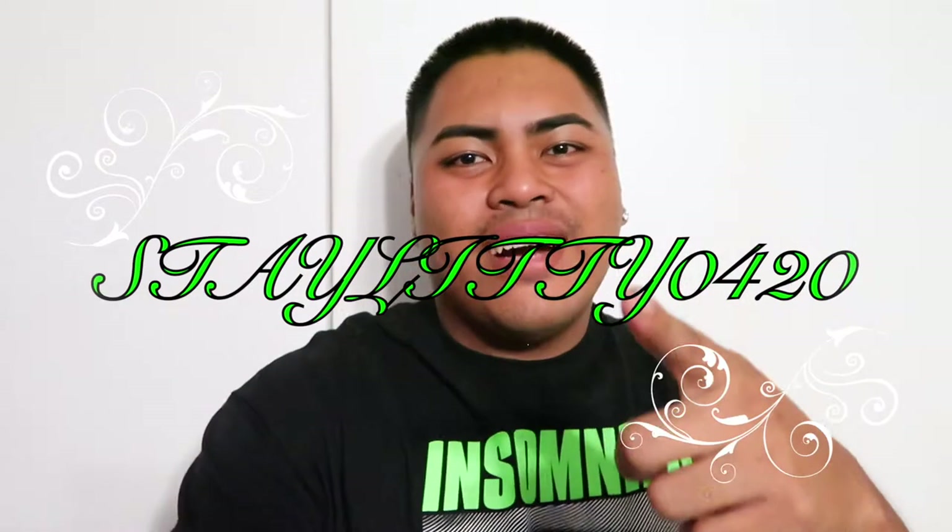Hey guys, what's poppin? It is your boy EJ here with StayLady0420. What's going on guys? If you guys are new here, welcome. My name is EJ and this channel mainly talks about the 420 niche. So if you guys aren't subscribed yet, subscribe down below with post notifications so you guys get updated every time me and Adrian, my co-host girlfriend, upload a video. Sometimes YouTube's algorithm doesn't show up in your feed, so make sure you guys turn on that bell notification.